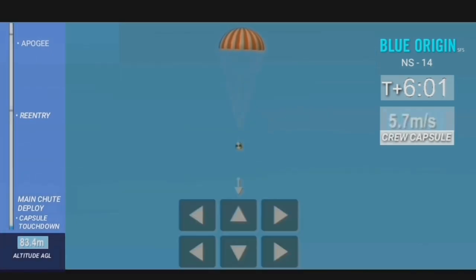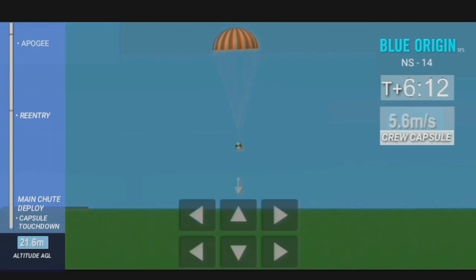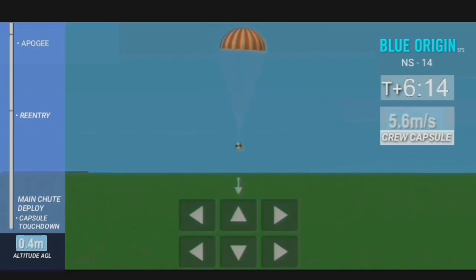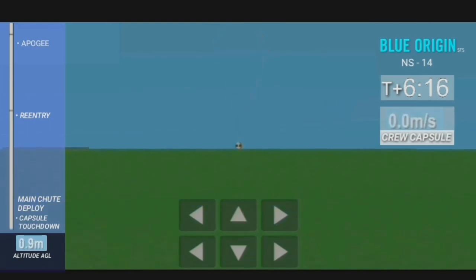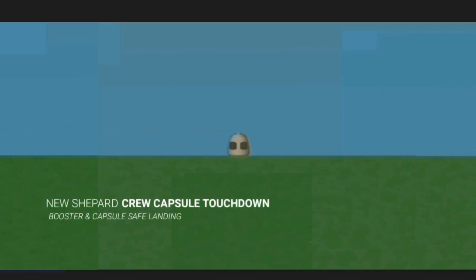And there we go — the crew capsule has its mains deployed, fully inflated, coming in for a nice soft cruise back into our West Texas valley there. And touchdown! What a day! What a beautiful shot! Congratulations to all of Team Blue.